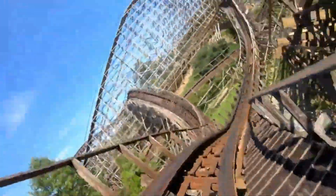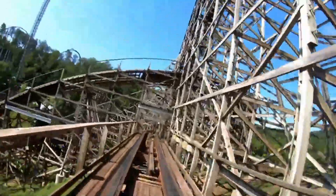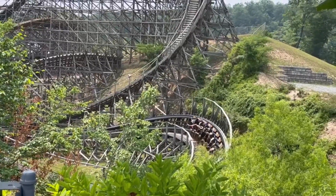Thunderhead continues with more snip snaps which give aggressive laterals, and then there are a few airtime moments scattered into the insanity. This part of the ride feels like a bucking bronco, and if you ride this coaster alone, it's hard not to get flung into the other side of the car. Overall, this part of the ride never lets up, although it can jackhammer you on some occasions.